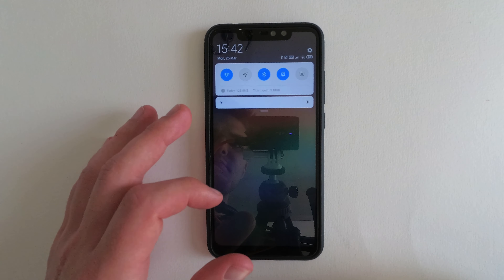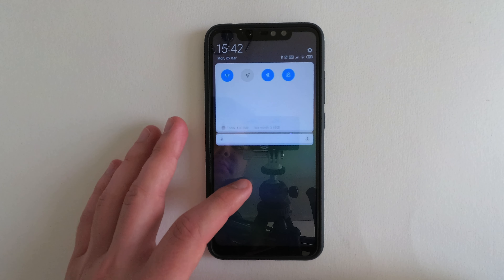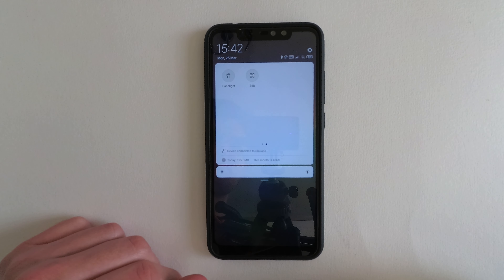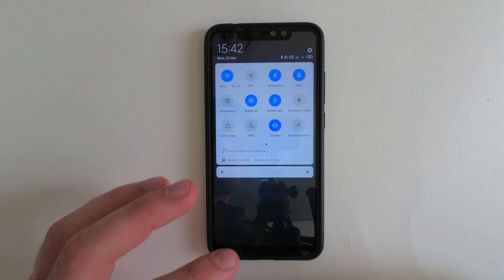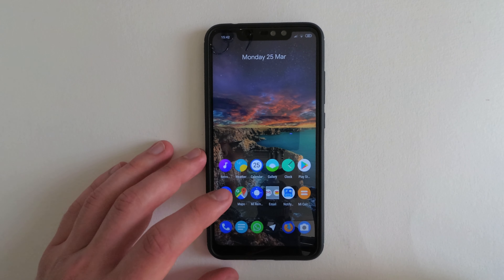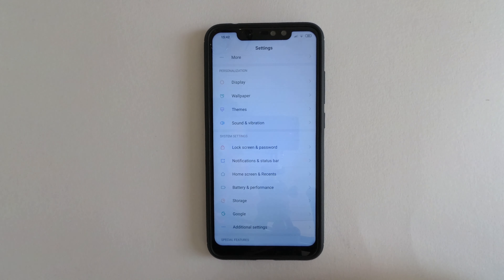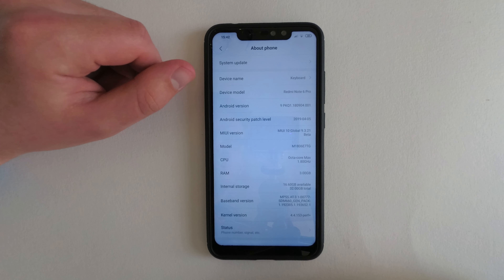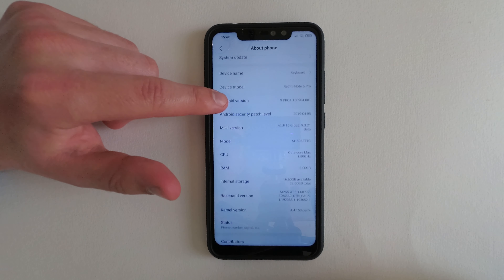MiUI 10 Global Beta Pi is the latest version of Xiaomi's MiUI operating system based on Android 9. MiUI isn't for everyone, but if you can get used to the UI design, there are many improvements over stock Android to enjoy. Performance and battery are really impressive with the optimizations in the ROM, and overall it's a pleasant ROM to use from the box.